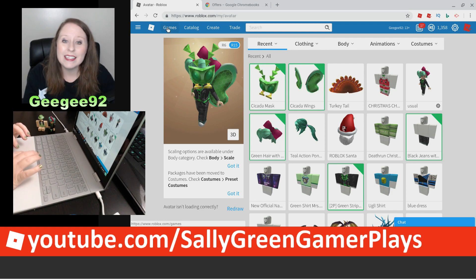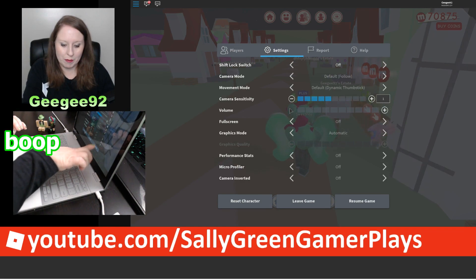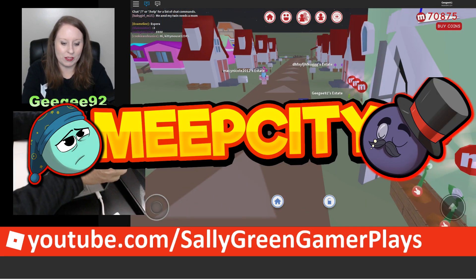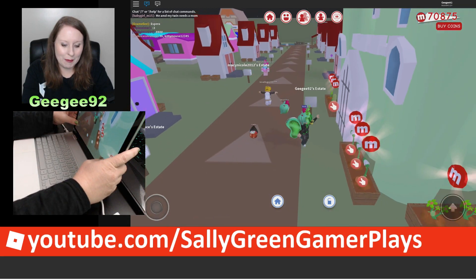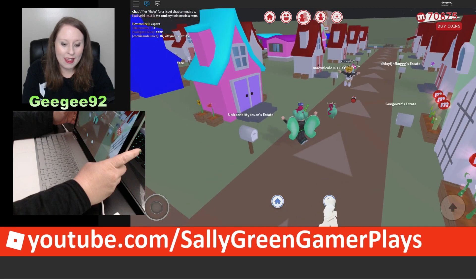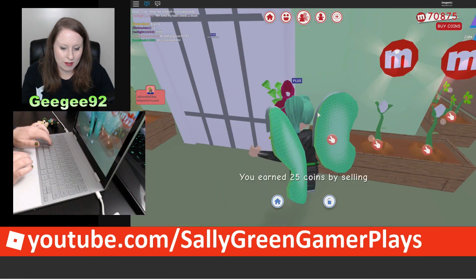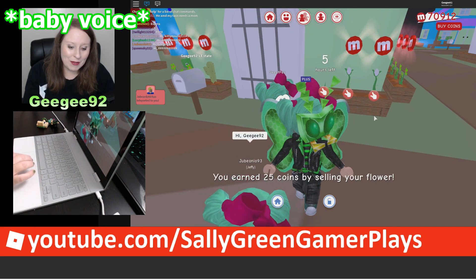Let's jump into a game and test these items out — boop boop boop, it's touch screen, super cool! We're playing Meep City in Roblox right now. I can use it like a touch screen, like a tablet. Look at my cicada mask and cicada wings — they're green and they're beautiful. I can scroll in and scroll out and move around.